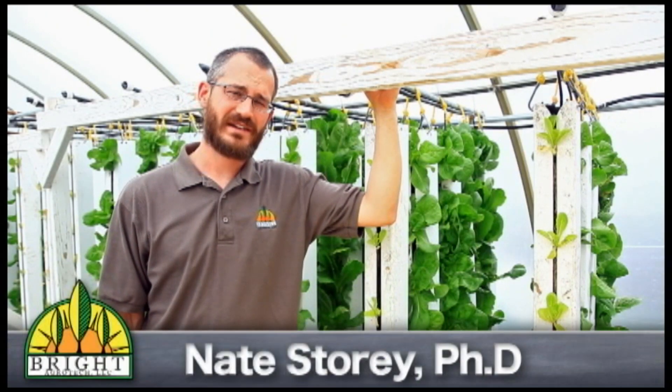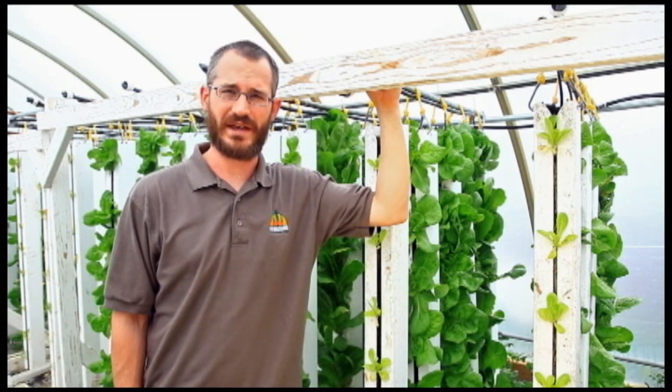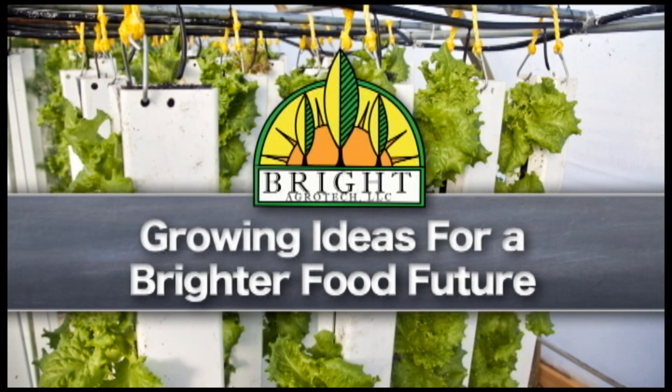Hi, this is Nate Story from Bright Agritech and today we're going to talk about how towers are safe for use in farming applications. A lot of other folks have questions about the safety of plastics in these systems and it's a fair question, definitely. It's something that we have been watching and monitoring for a long time, and it's something that we've taken to heart when we started the design process for these towers.